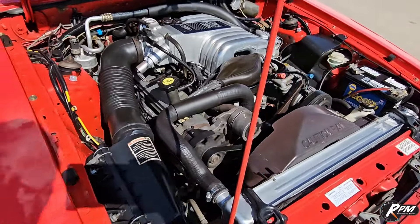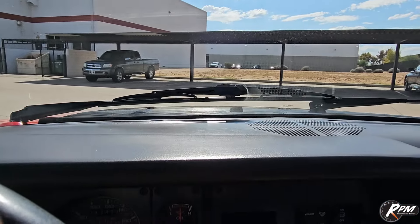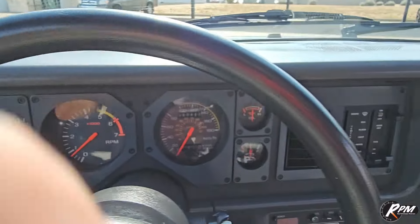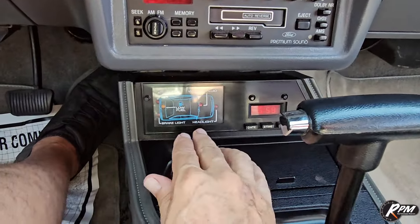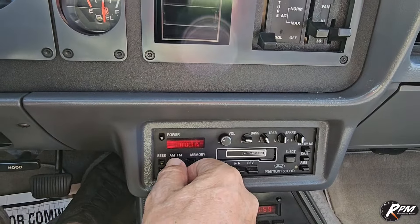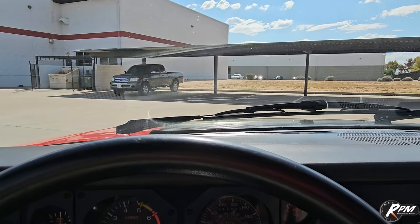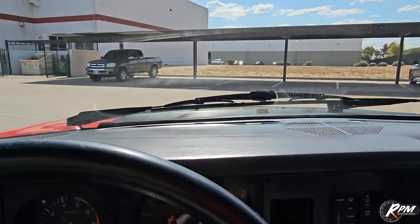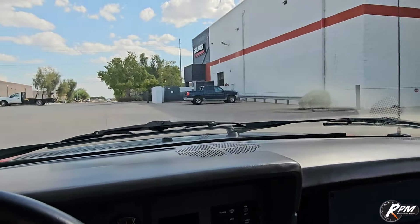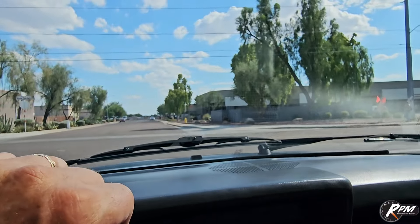Idle's nice, no issues — just a good running 5.0. Let's go for a ride. Got the air on, blows nice and cold. All the gauges work; you can see the speedometer is in kilometers. Push the button for the indicator and it tells you everything — all good. Clock works, radio works. All the owner's books, paperwork, receipts, everything that came with this car from new is included. Cruise control works, tilt wheel, intermittent wipers, power windows, power locks, power steering, power disc brakes, and the sunroof.